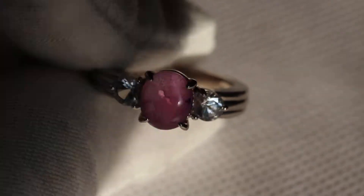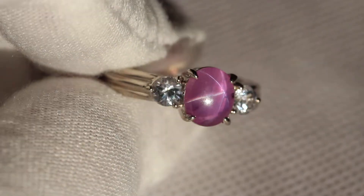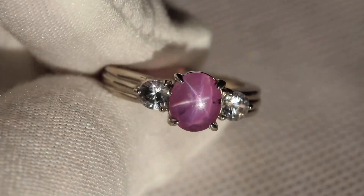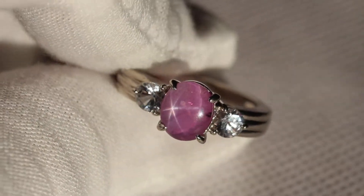Hey y'all, so today I have for you this really beautiful star ruby — it could be a star sapphire. It really depends on who's going to do the testing. The two white stones on the side are not diamonds; they are natural white sapphires with very good clarity.